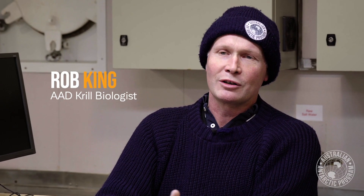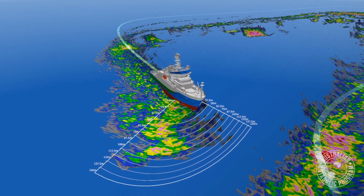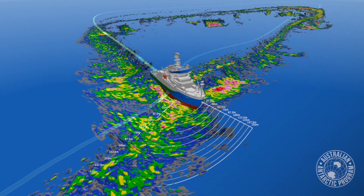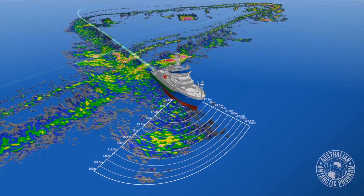The echo sounder will detect when there's a high intensity krill aggregation under the vessel, and then we'll turn the vessel around, come back over the target with the net in the water closed, and only open it as the net goes through the target, and then close it again on the other side.